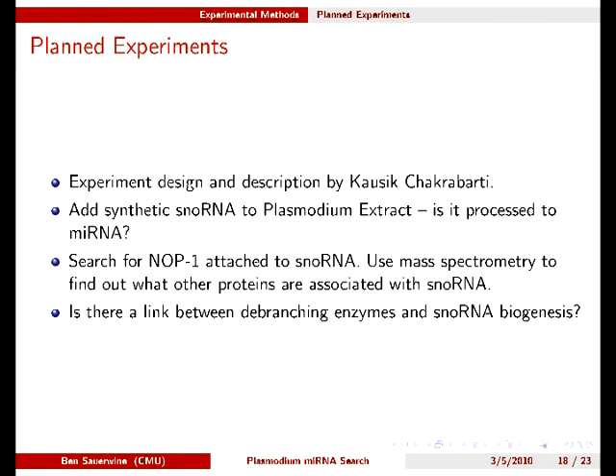Finally, we are generating a Lariat debranching enzyme knockout in Plasmodium. If successful, we can compare SNOW RNA processing in normal versus DVR knockout lines to see if the DVR has any role in the processing of SNOW RNAs or any other small RNAs derived from introns.